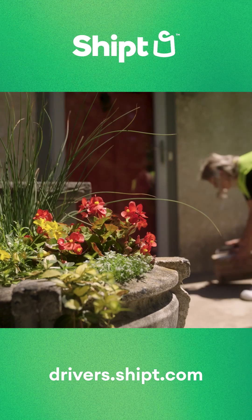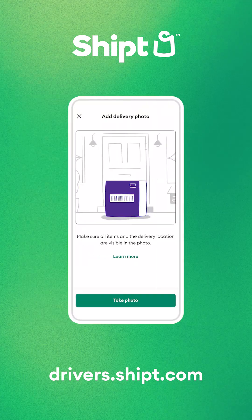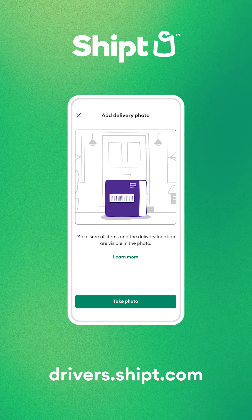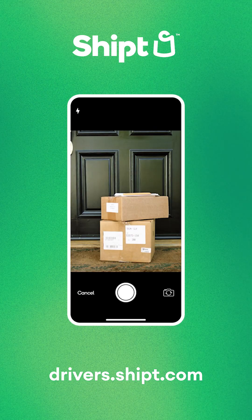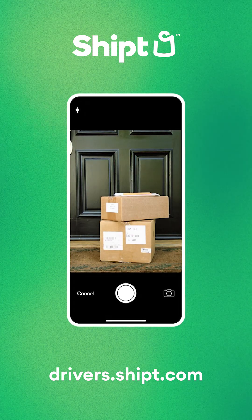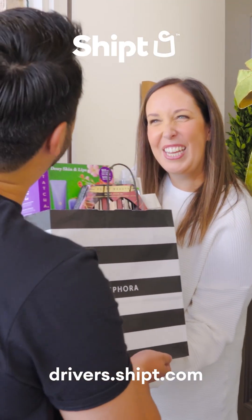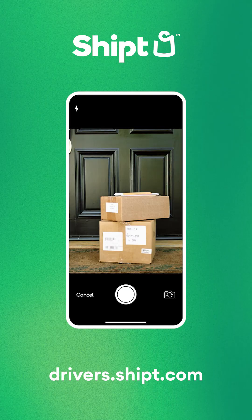After you've found a good spot for the packages, there's one more step: snapping a quick picture-proof delivery. Follow the in-app steps to confirm package drop off. Keep in mind, there's always the chance that a customer may come outside to grab their packages during delivery. While that's totally fine, just make sure you get that important proof of delivery photo in your app.